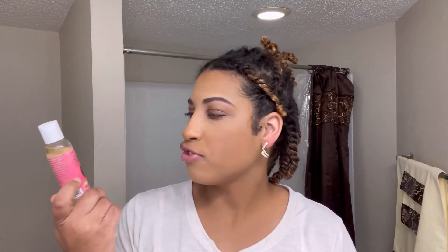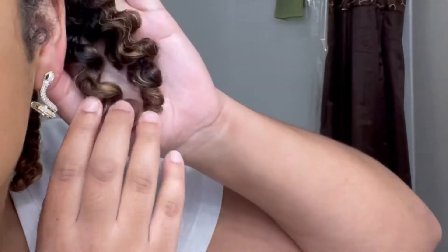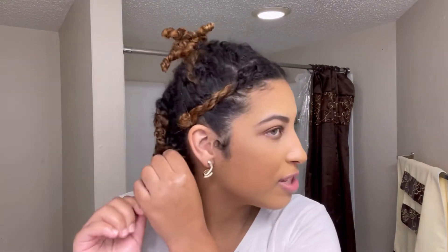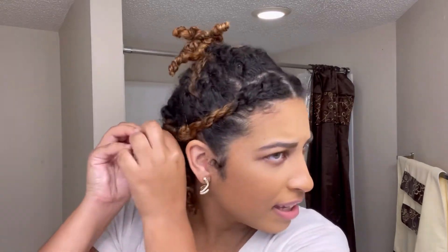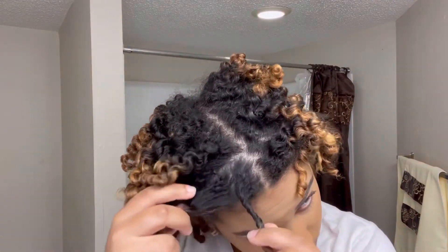Hey guys, I'm back — it's Thursday afternoon and my twists are finally dry, or at least I hope they are because I'm tired of leaving them in. I'm going to take them out now using this oil from Naturalicious — I really like it, it smells really good. I'll use a little on my fingertips and start separating. Right off the bat, it looks like I have a lot of definition, which I am definitely happy about.